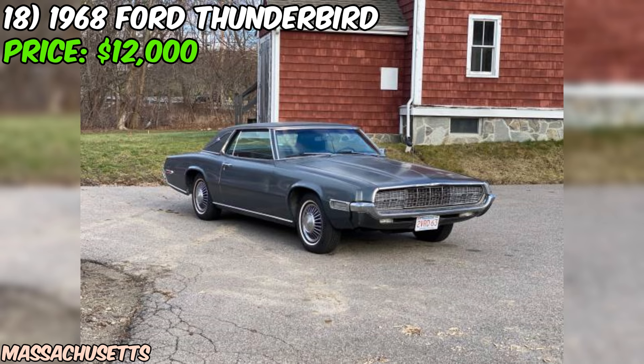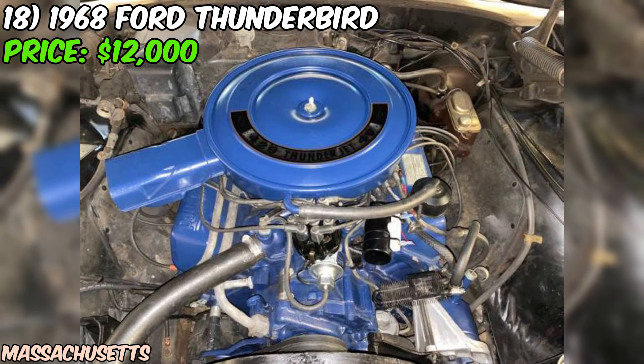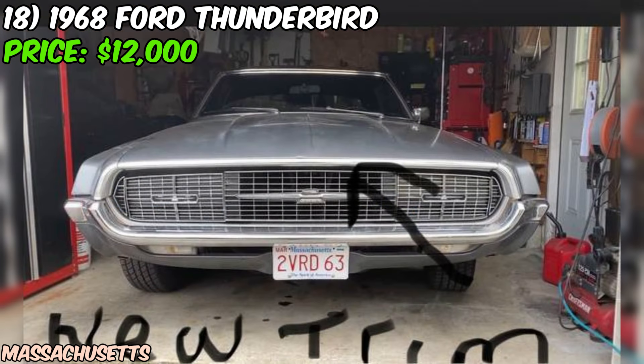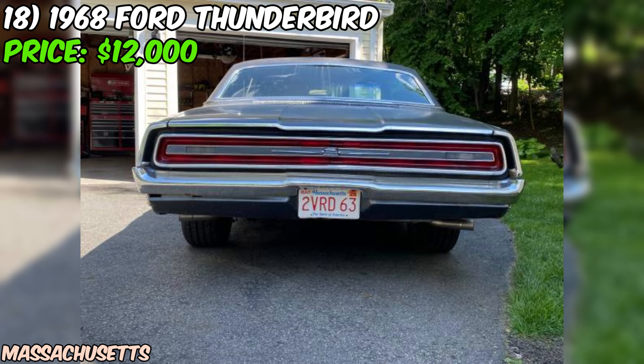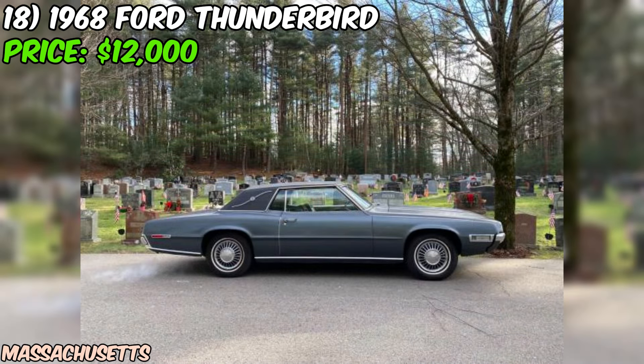We've got a 1968 Ford Thunderbird up for grabs on Craigslist. This classic beauty is being offered at a firm price of $12,000, and from what the seller tells us it seems to be in good condition with some patina and a host of new parts. The seller states that this Thunderbird has just 56,180 original miles on the odometer.